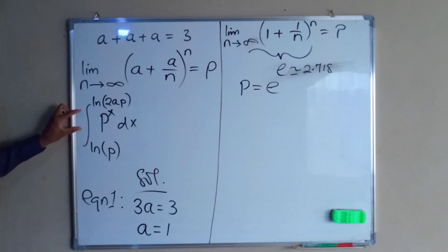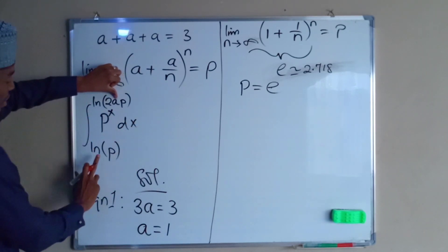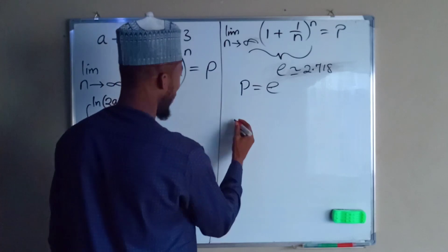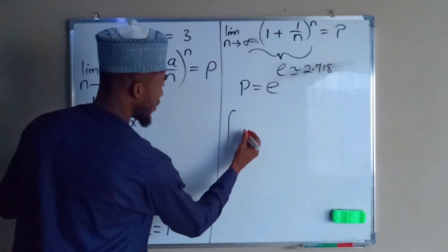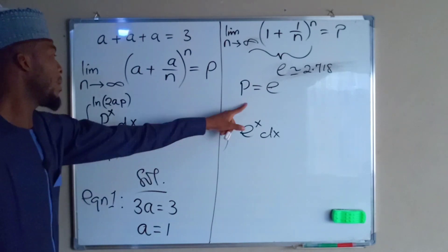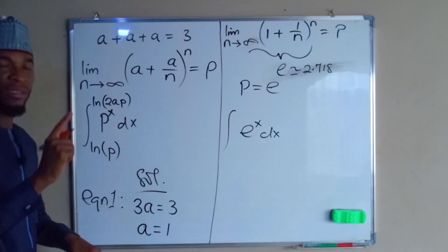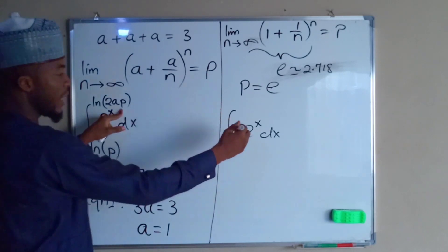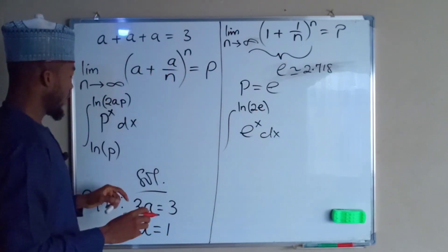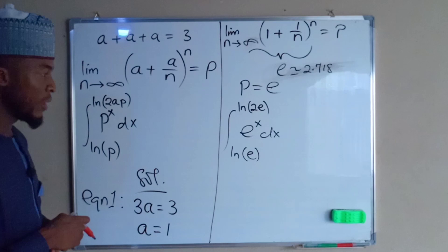What we are going to do to solve the last statement is substitute the values of a and p into the last expression. So the integral is of e to the x dx. The upper bound is the natural logarithm of 2a — since a is 1, that is 2 times 1 which is 2, and p equals e, so the upper bound is the natural logarithm of 2e. The lower bound is the natural logarithm of e because p equals e.